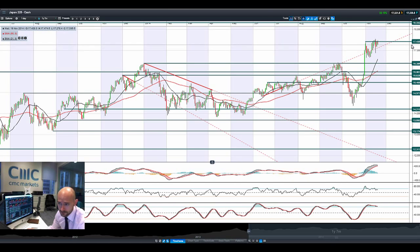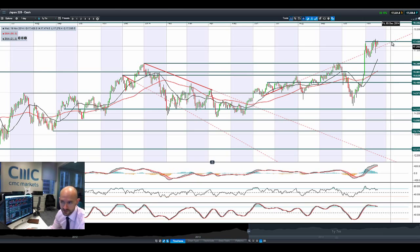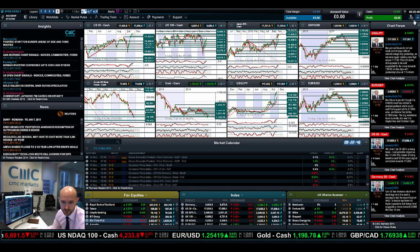Moving on to Japan25, we had a failure to break 17,435. We do know that there are going to be snap elections in Japan, and there will be no increase in the consumption tax. It now depends on how much popularity the Japanese government has and whether they've overestimated their standing. We have seen some very good moves in dollar-yen overnight at 117.32, but that might put a cap on Japan25, given the uncertainty around what majority Shinzo Abe's government will actually get.